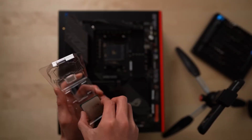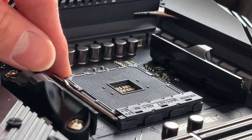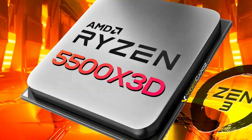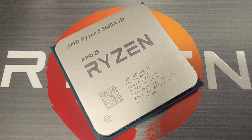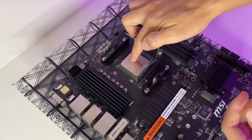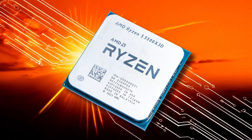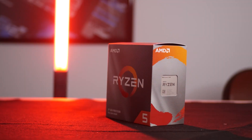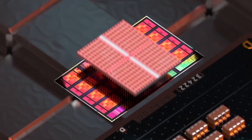Even though the AM4 platform is now over eight years old, AMD just refuses to let it die — and honestly, that's great news for budget-conscious gamers. Out of nowhere, AMD silently dropped a brand new processor: the Ryzen 5 5500 X3D. It's essentially a slightly scaled-down version of the Ryzen 5 5600 X3D, still packing 6 cores and 12 threads, but with slightly lower clock speeds — 3 GHz base and 4 GHz boost versus the 5600 X3D's 3.3 GHz base and 4.4 GHz boost.